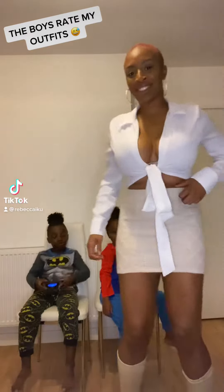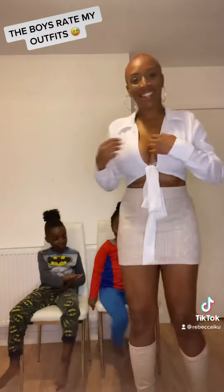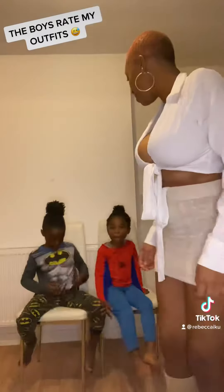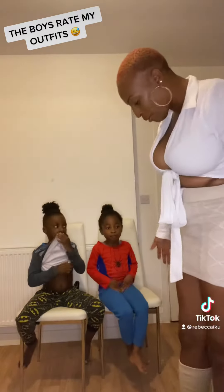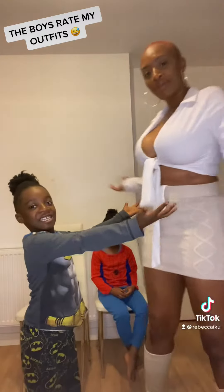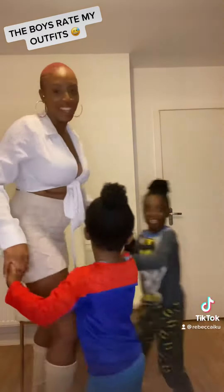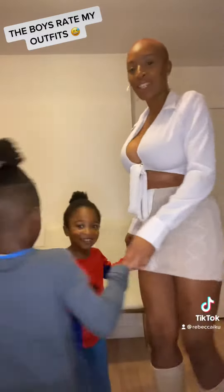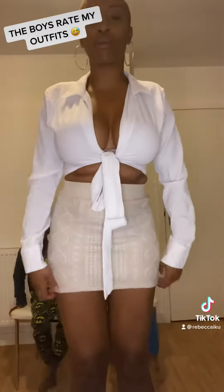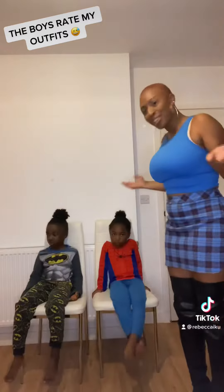Do you like my outfit? Do you like mommy's outfit? Okay, this is the first outfit — yes or no? Yeah, okay great. So the top is from Pretty Little Things, the bottoms are from Primark, and the boots are cheap.